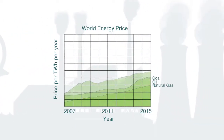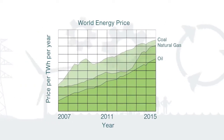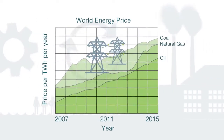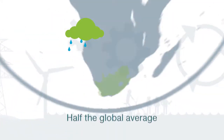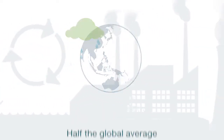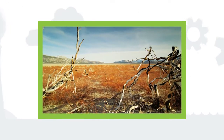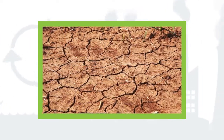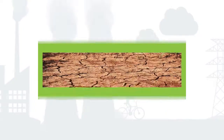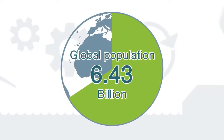Energy is not only becoming more scarce, but more expensive. Between 2007 and 2015, the price of electricity in South Africa increased by 300%. Average rainfall in South Africa is half the global average, and more than 80% of the available surface water is already being utilised. Pollution and the increased frequency and severity of droughts place further pressure on this resource. Global and national population growth figures mean increased competition and demand for valuable resources, further stressing our already strained reserves.